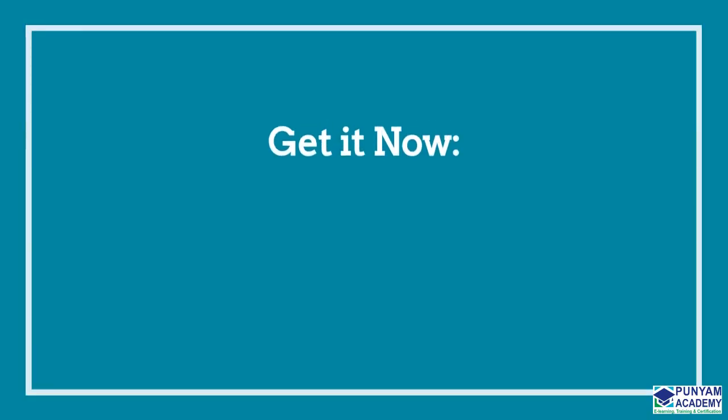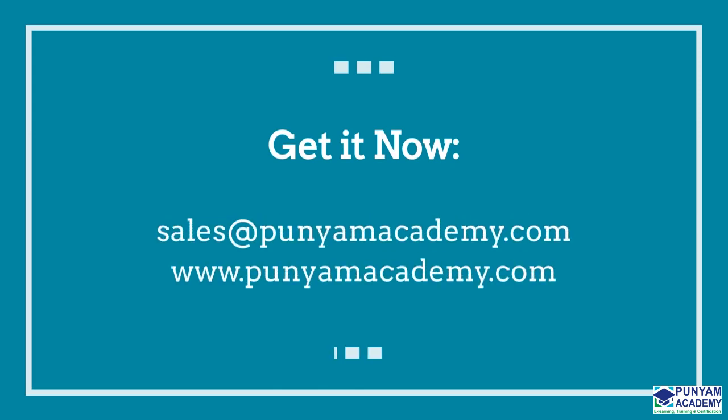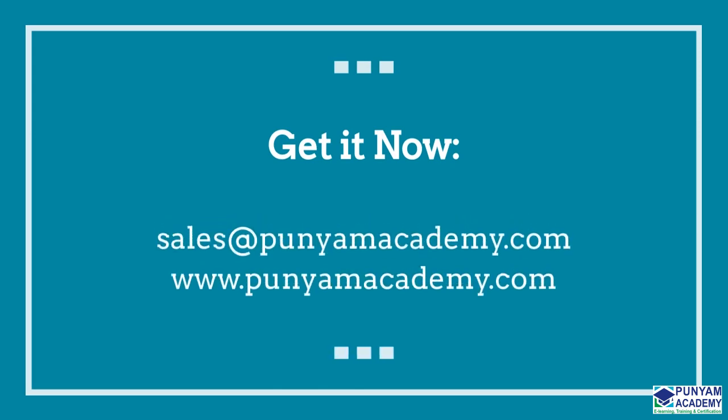Thank you for watching our video. Please contact us at sales@ponyamacademy.com or visit www.ponyamacademy.com if you have any queries or need more information.